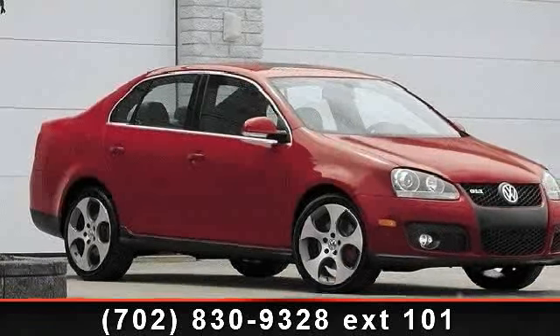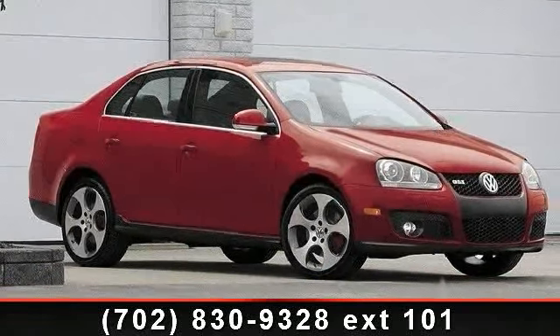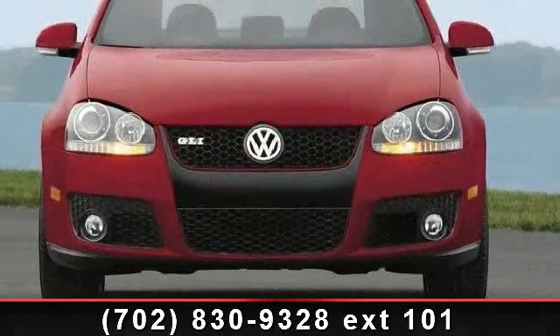Check out this 2008 Volkswagen Jetta Wolfsburg. If you are looking for a first-rate auto, this one could be yours today.